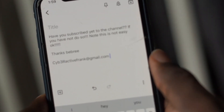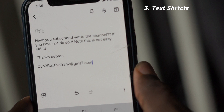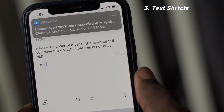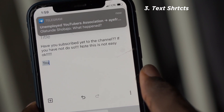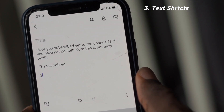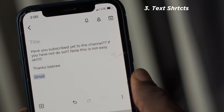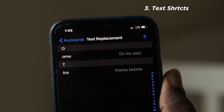Who wants to retype common text like an email address? For example, my email address is very long — cyberactivefrank at gmail.com, and even 'cyber' is spelled cyb3r — so typing it is very, very difficult. Well, did you know your iPhone has a built-in shortcut system that lets you type something like 'gmail' to expand to your full email address as you type?